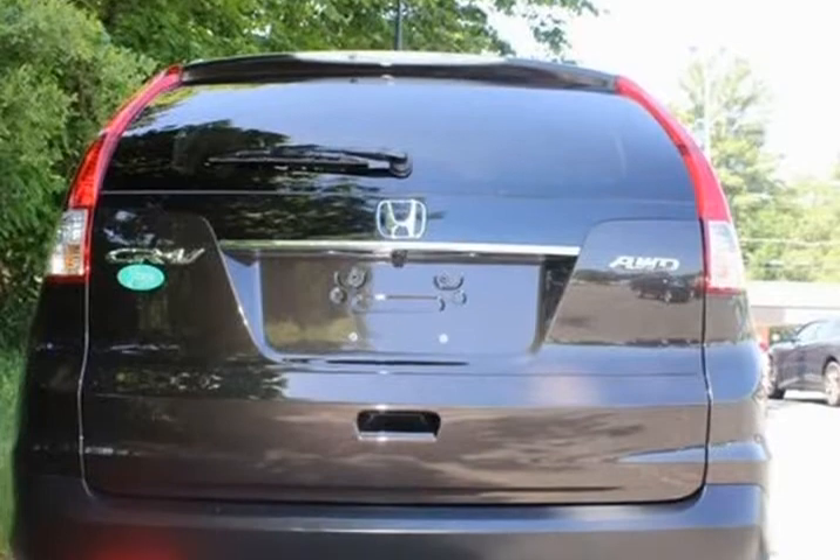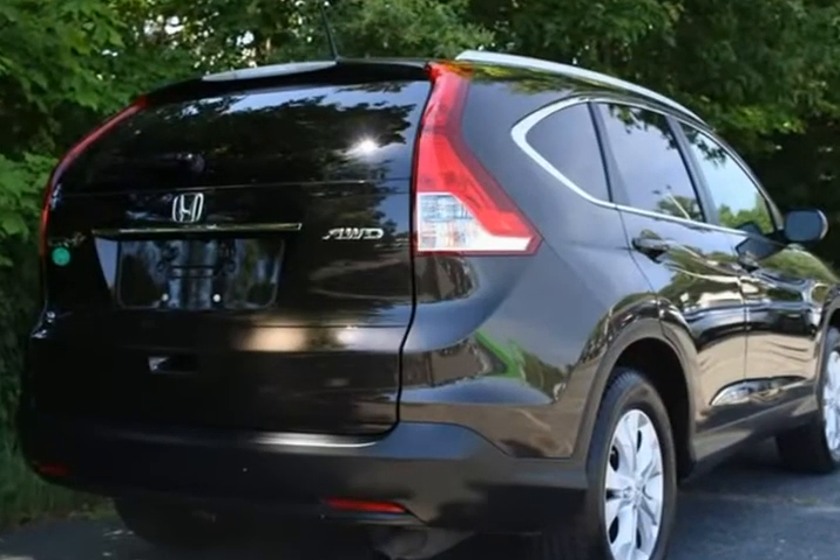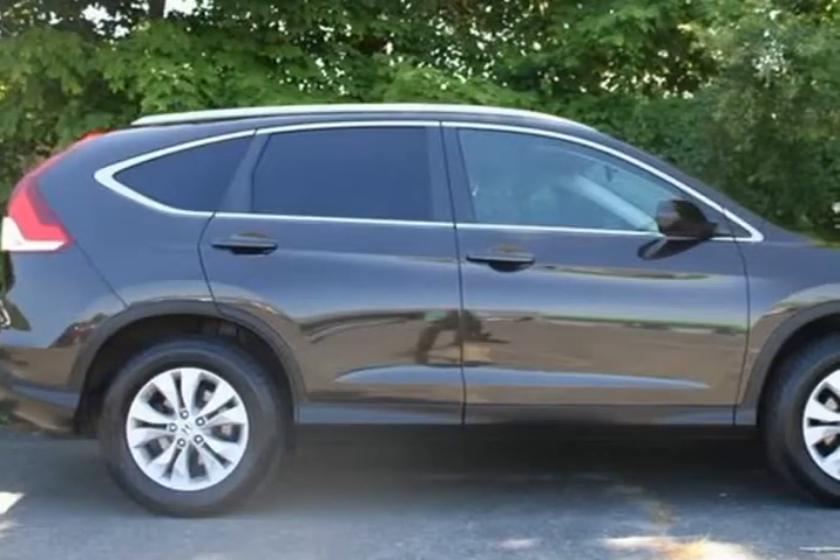Moonroof sunroof, USB port, rear backup camera, premium sound, leather interior, heated seats, AWD.